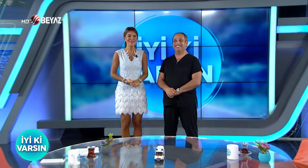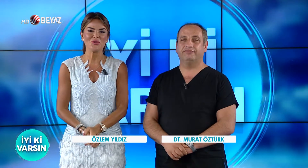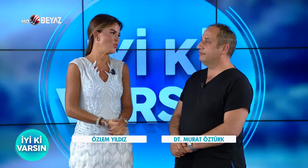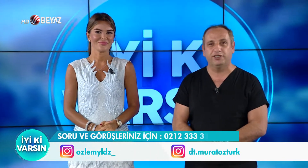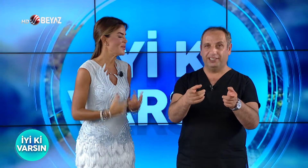Günaydın, hoş geldiniz. Tüm enerjimizle sizleri bekliyorduk. Yine hafta içi her gün aynı saatte, iyi ki varsınız. Bugün de programımız dop dolu değil mi hocam? Evet, beyaz TV ekranlarında. İyi ki varsın, Özlem Yıldız ve ben eşiniz Murat Öztürk. Dop dolu devam edecek. Merak ediyordur izleyicilerimiz — bugün kim var diyordunuz, bakalım kimler varmış.